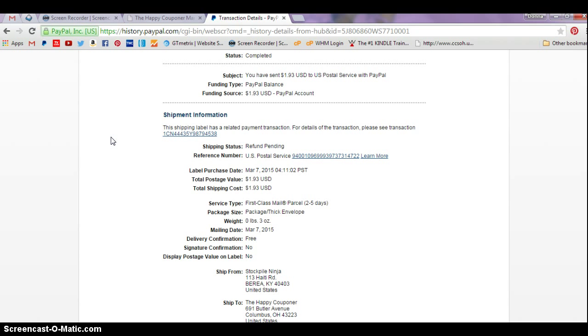So there you go — that shows you how to do priority shipping and tracking. We're going to send $6.35 to the vendor, and with that $5 and some change, you'll have plenty of money to pay for priority and/or tracking. Let me know if you have any questions. Thanks and have a great day.